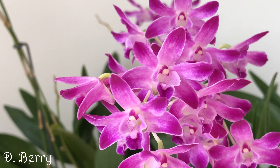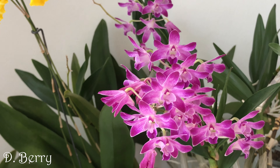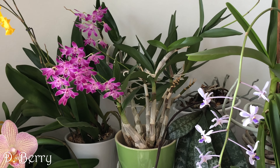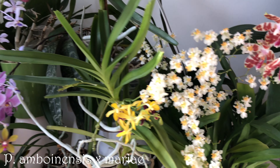Dendrobium berry is still in bloom but since I've just done a separate video on it, I'll keep it short and simple, and link to the video in the upper right corner of the screen. The canes are shriveled at the moment, which indicates it needs to be watered, but it's not too sensitive. It's a really rewarding plant.